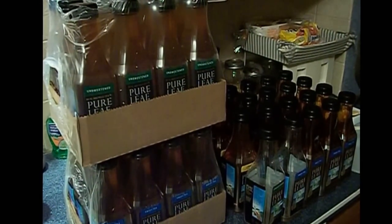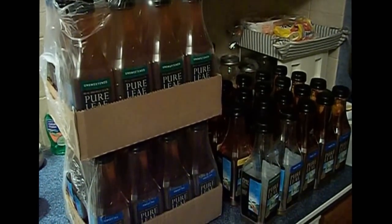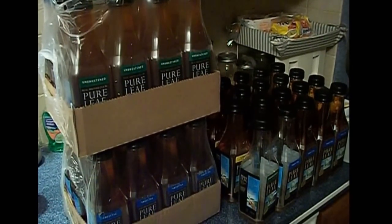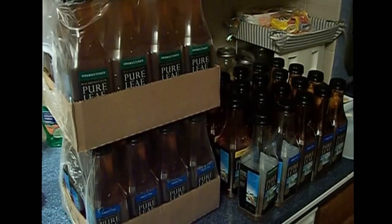Also just to let you know, these have a five cent deposit on each of these. So I consider this a money maker — it's $2.15 I'll get back for depositing them. So great deal. I just wanted to let you know. Thank you.